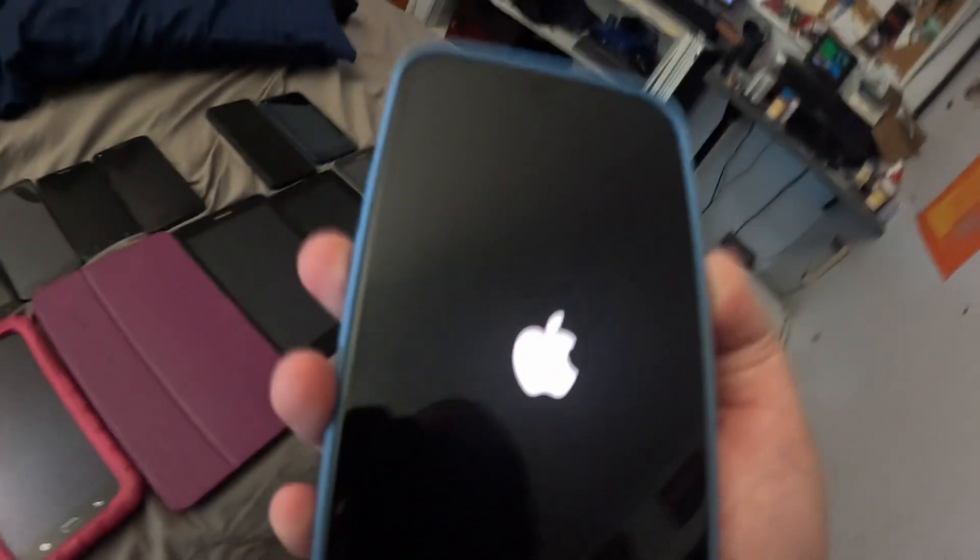Here is my brand new phone that I've never told you I had — this is my iPhone 15 Plus. It's unlocked to all carriers but it's running on Verizon.